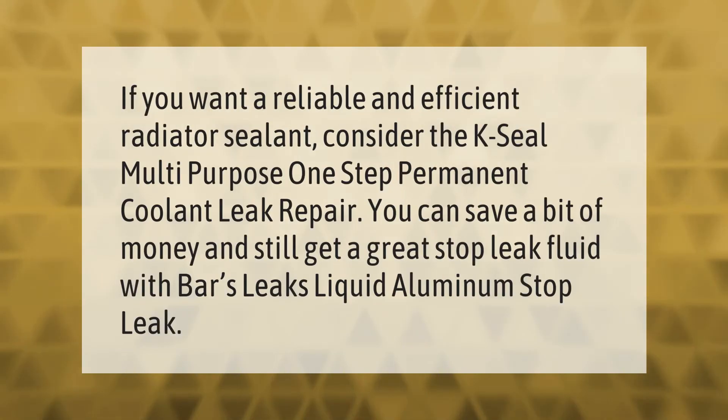If you want a reliable and efficient radiator sealant, consider the Case Seal multi-purpose one-step permanent coolant leak repair. You can save a bit of money and still get a great stop leak fluid with Bar's Leaks liquid aluminum stop leak.